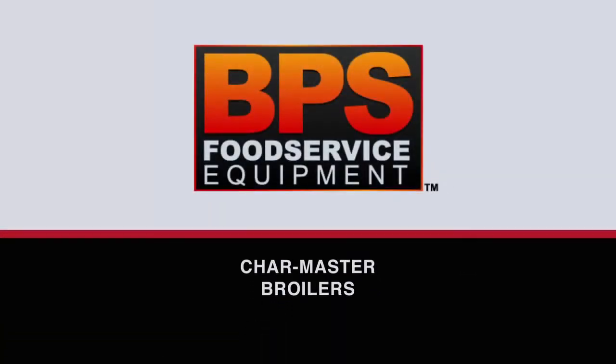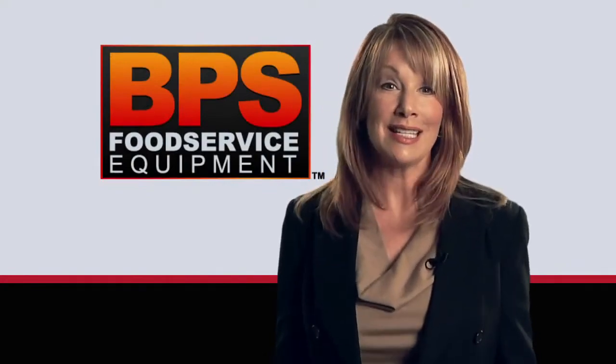BPS has been manufacturing efficient, high-quality broilers and restaurant products here in the U.S. since 1986.